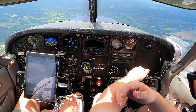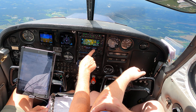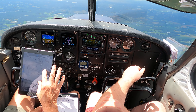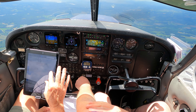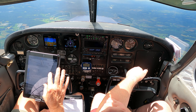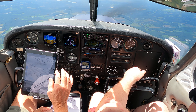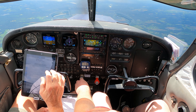We have the tower in already. Are you sure? We do, right there. You sure? No, we don't. 312... I don't know what that is. This is the old trial and approach frequency we were on.